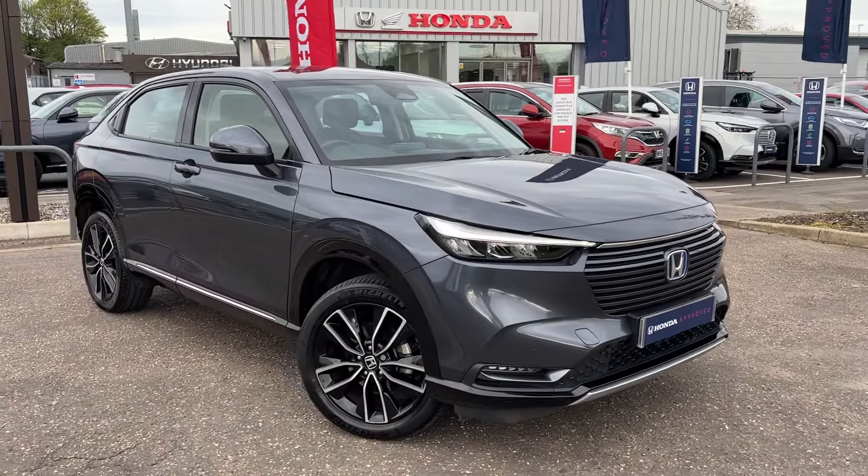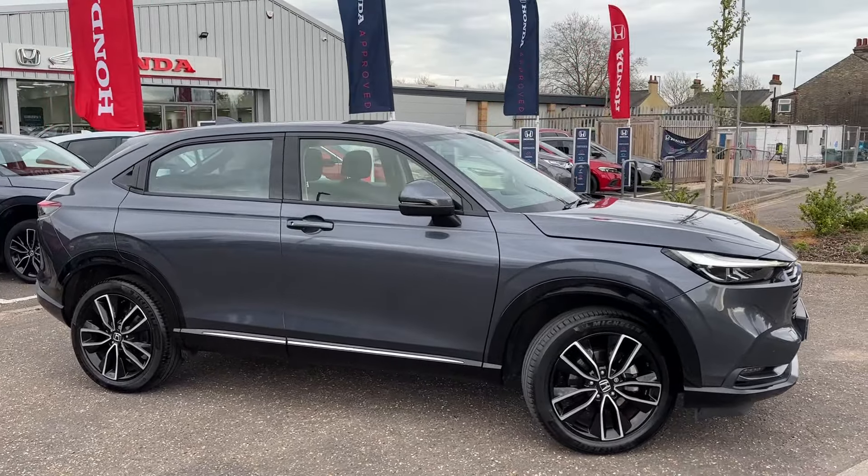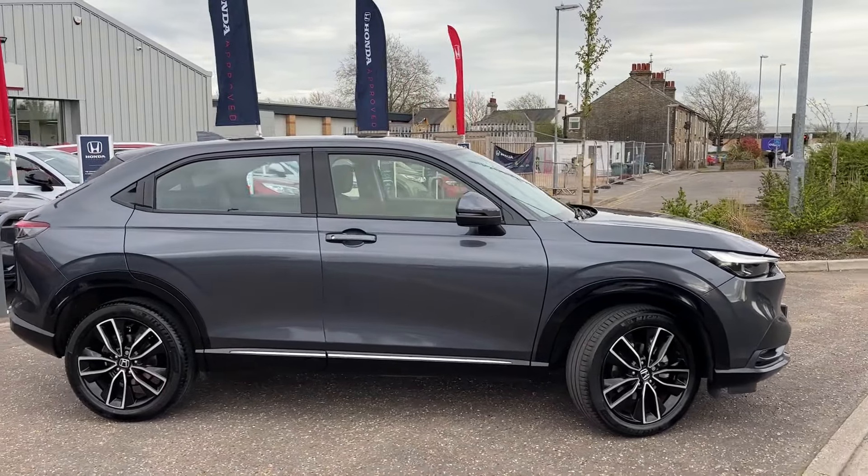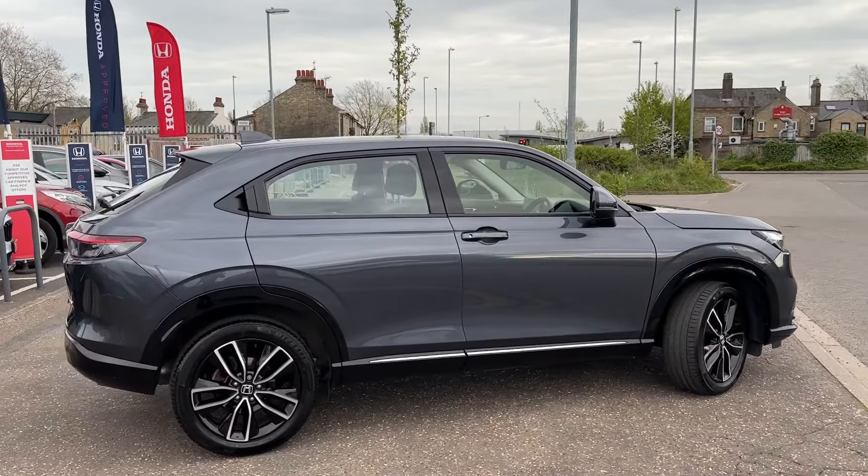Hi, welcome to John Max Honda Cambridge. We've just taken a part exchange on this fantastic meteoroid grey metallic Honda HR-V hybrid advanced model automatic five-door hatchback.